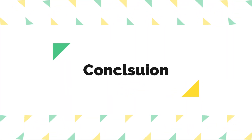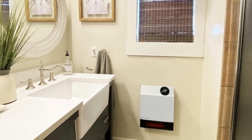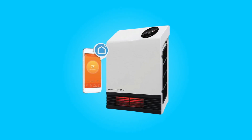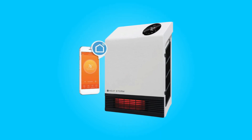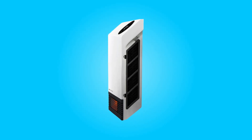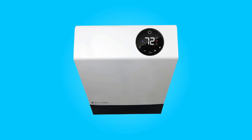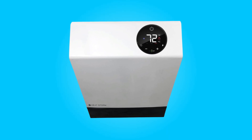One reason not to buy: some users may find the initial setup of the Wi-Fi control app slightly challenging. Conclusion: The HeatStorm HS-1000 Infrared Wall Heater is a versatile and efficient heating solution that offers convenience, safety, and effective warmth. With its modern design, smart Wi-Fi control, and compact size, it is a practical choice for various room settings. Its safety features, ETL certification, and overheating protection make it a reliable and secure heating option for your home or office.